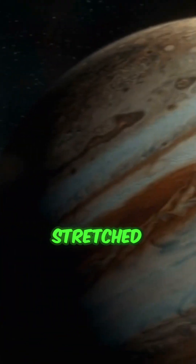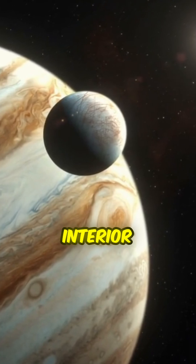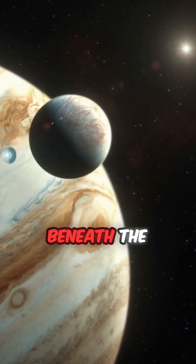This ocean is kept warm by tidal heating. As Europa gets stretched and squeezed by Jupiter's gravity, friction heats its interior, keeping water liquid beneath the ice.